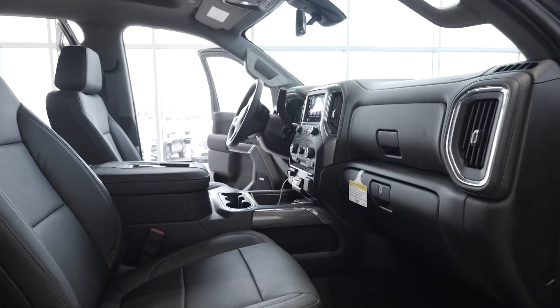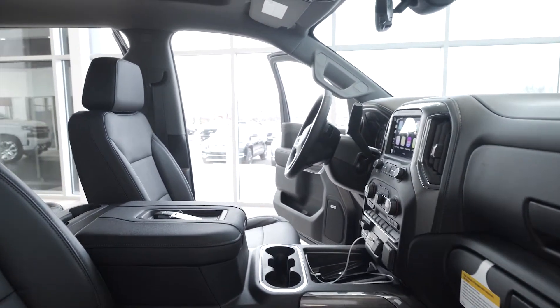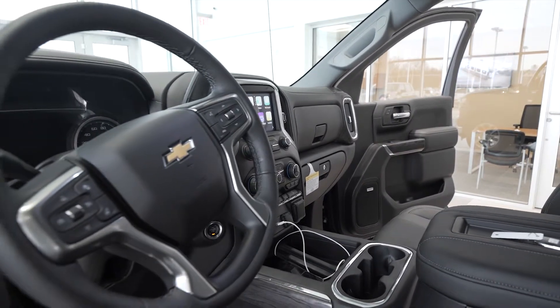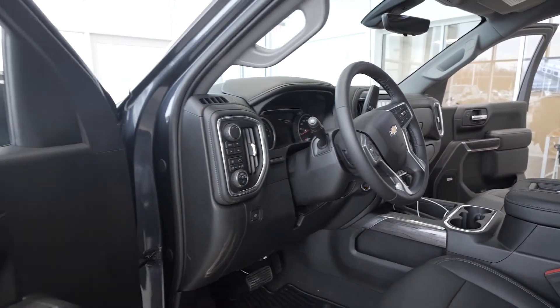Inside you're going to get heated and cooled seats and available safety features like surround vision camera, known as bird's eye view camera. A rear camera mirror exclusive to this segment and heads up display. Also comes with navigation, Bose audio, and wireless charging for your device.